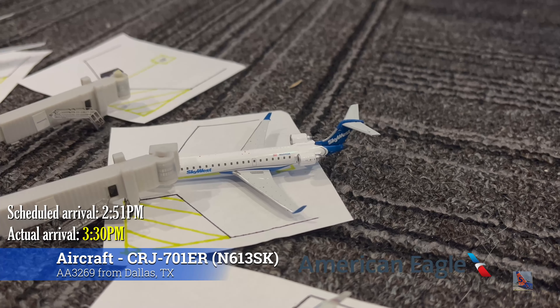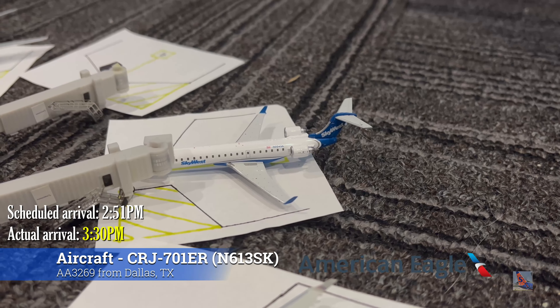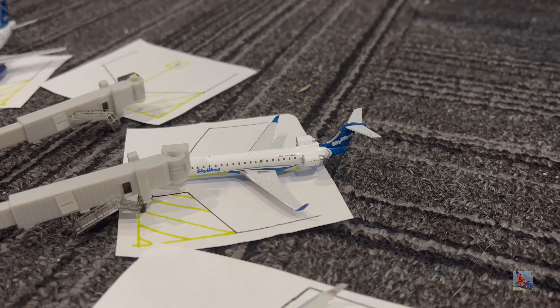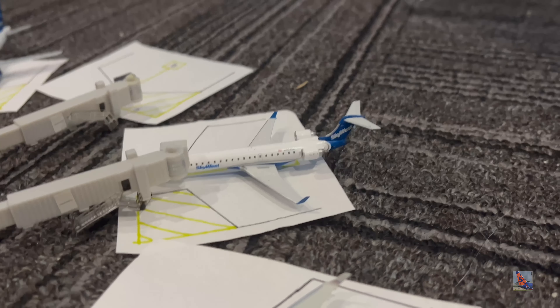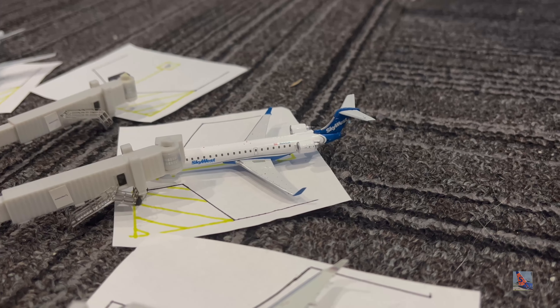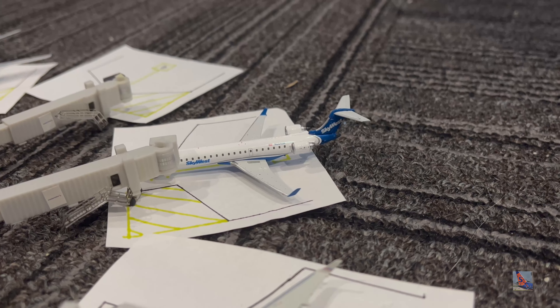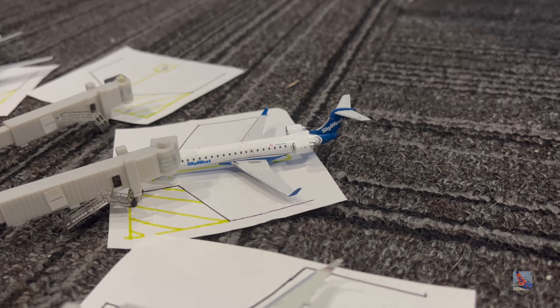At Gate Bravo 9 we have this American Eagle CRJ-700 in the SkyWest livery. I did pre-order the American Eagle CRJ-700 announced by Gemini Jets for their April 2022 releases, so I should be getting that in by May. This aircraft arrived on a service from Dallas Fort Worth International, Flight 3269, at 3:30 PM, a bit delayed from a 2:51 PM scheduled arrival.